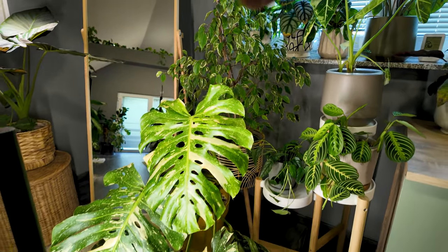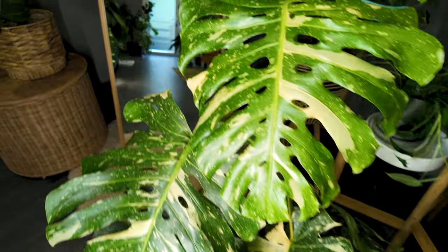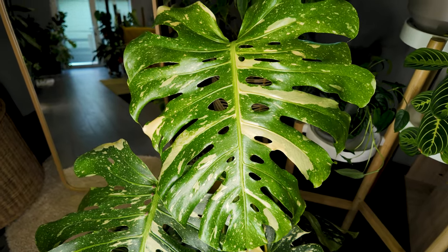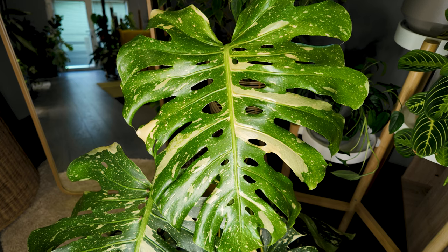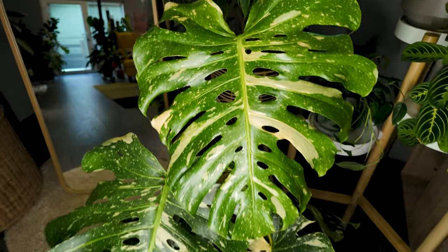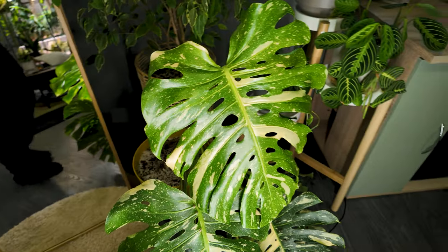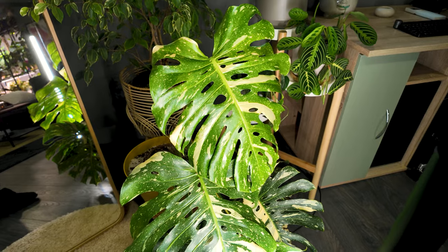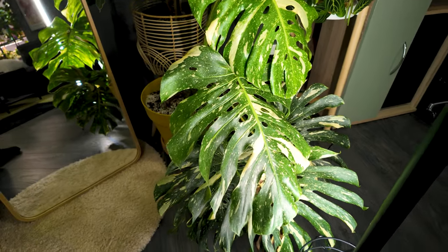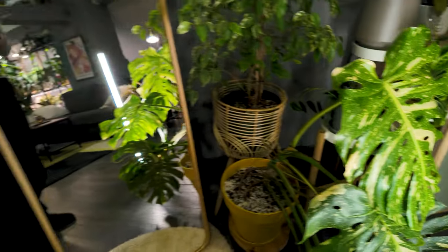Here we go — the queen, the majesty, my absolute favorite plant in my whole collection. It is my Monstera Thai Constellation. Look at that new leaf — it is absolutely stunning, the epiphany of beauty. The shine on it, the fenestrations, the variegation — it is absolutely beautiful. And this plant actually has such a special meaning to me because it was a birthday gift from my best friend, who gifted me this plant that I wanted for a long time. So this plant has a special place in my heart.